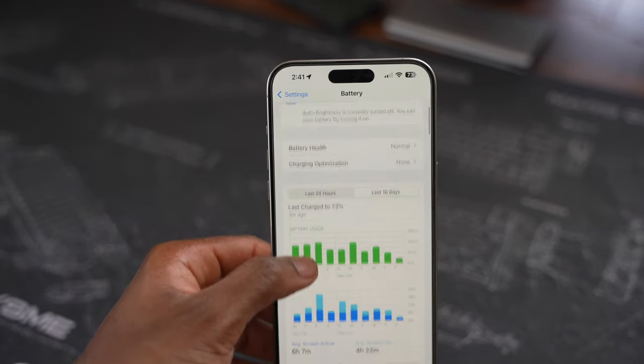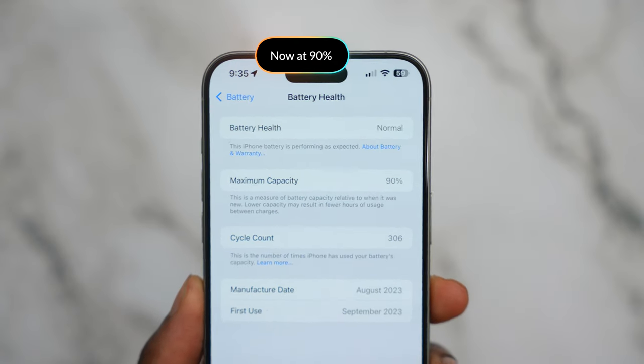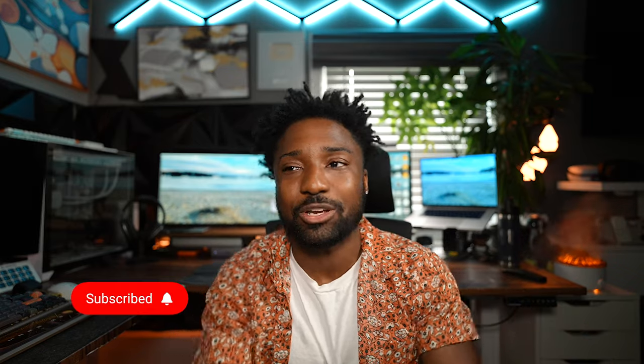Ever since I updated to iOS 18, the battery life has been suffering — to say the least. My battery health has been draining too. I made a video six months after getting the iPhone 15 when it was at 100% battery capacity, but now I'm at a measly 92% battery health with 291 charge cycles. My battery is draining like wildfire. But judging by the optimization process of a new update, the phone naturally heats up and eats battery life, which is probably why it's draining so fast.